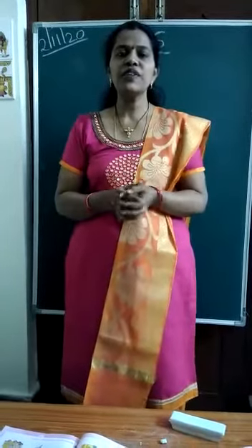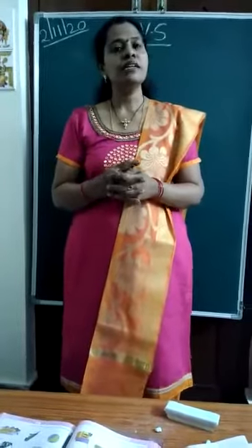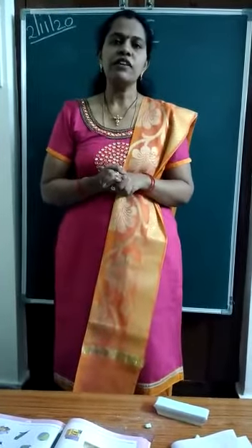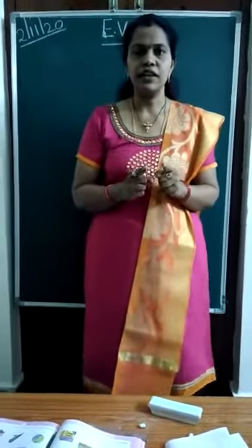Hello kids. Happy morning children. How are you all? Fine? Okay. In today's EBS class, let us start a new topic: Living and non-living things.